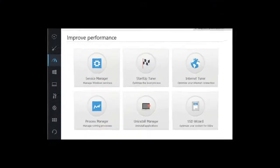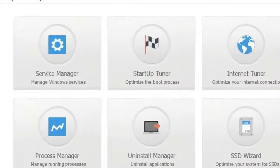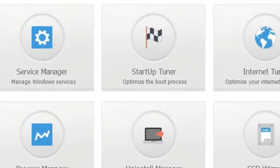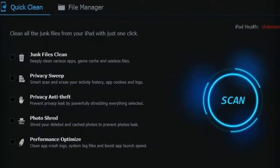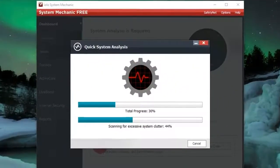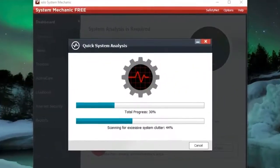But if the slowdown is software-related, it can really help. It's worth noting that you can do much of what these PC optimization apps do yourself using Windows' built-in system maintenance tools, but that's time consuming. What's really being sold here is convenience.